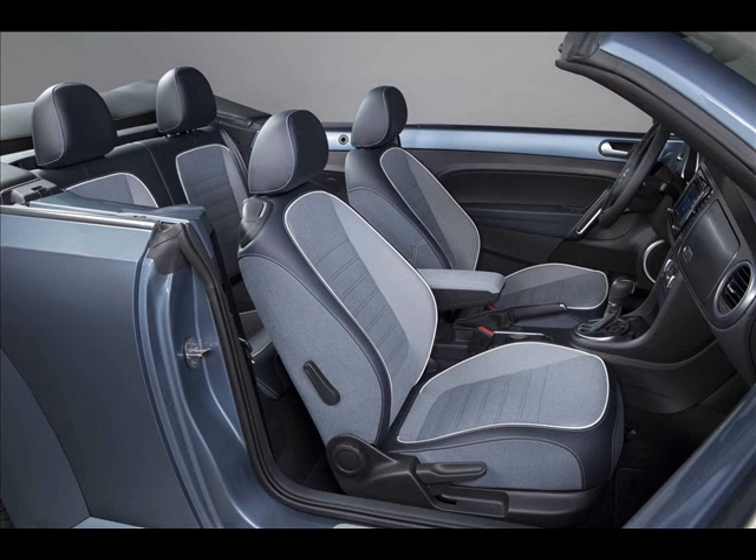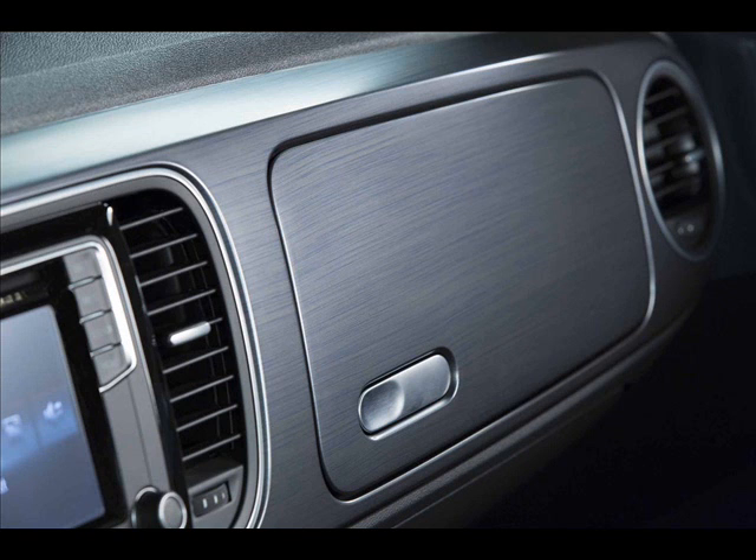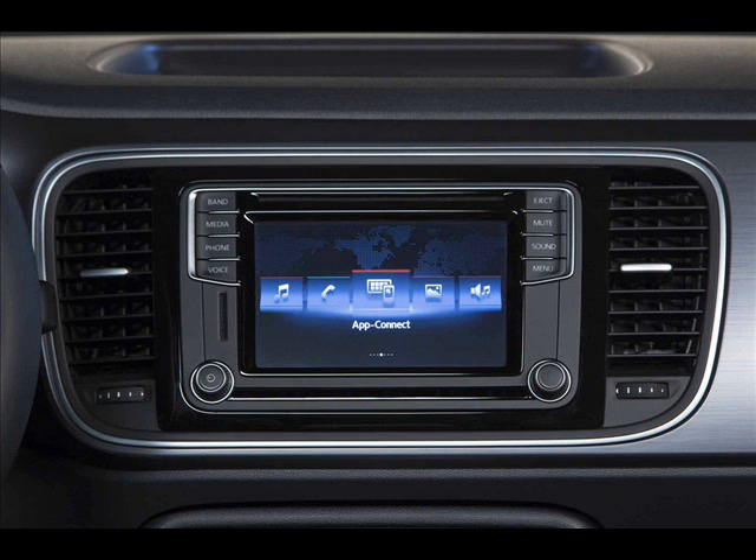Volkswagen hasn't made any mechanical modifications, meaning the Beetle Denim is powered by a 1.8-liter turbocharged four-cylinder TSI engine that generates 170 horsepower and 184 pound-feet of torque. It spins the front wheels via a six-speed automatic transmission.